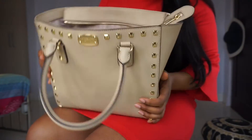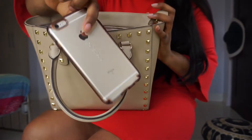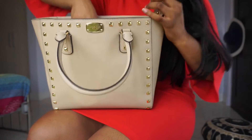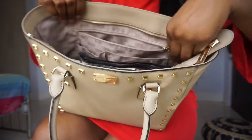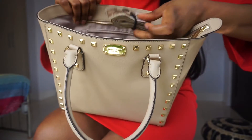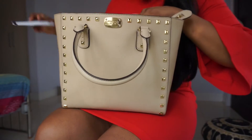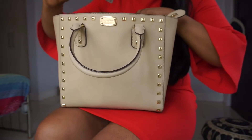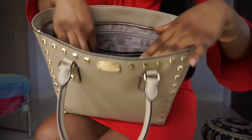First, in the pockets here I just have my cell phone, a pen. In this back pocket I just have some cash and a concert ticket to the J. Cole concert that I went to last year.